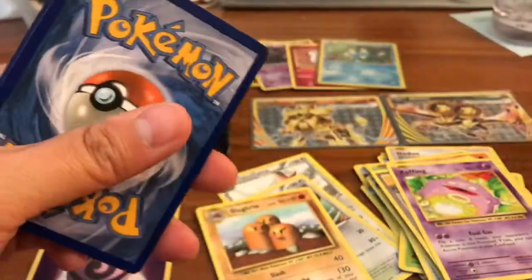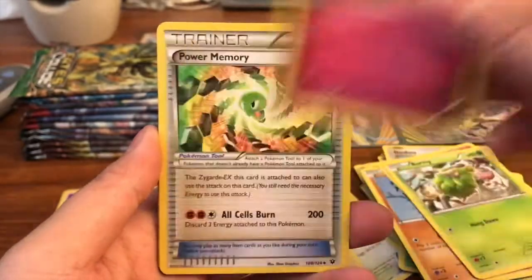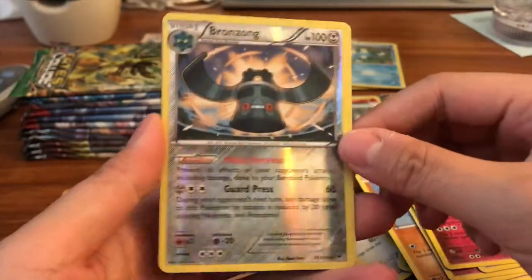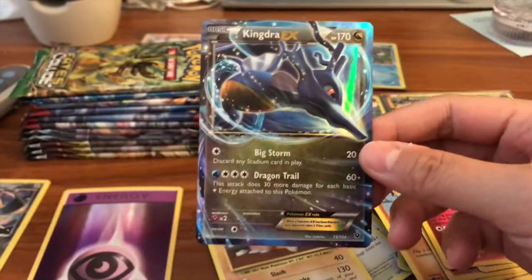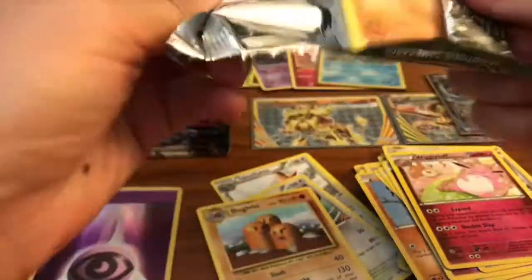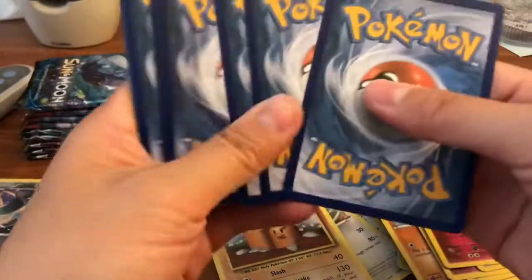We got a Gothita, Riolu, Cottonee, Burmy, Sneasel, Power Memory, Audino Spirit Link, Wigglytuff, a Bronzong reverse rare — very nice — and a Kingdra EX ultra rare — awesome! The only downside to this Kingdra EX is that you can buy it from the collection box they put out, so pulling it doesn't seem as exciting, but it's still an ultra rare nonetheless.